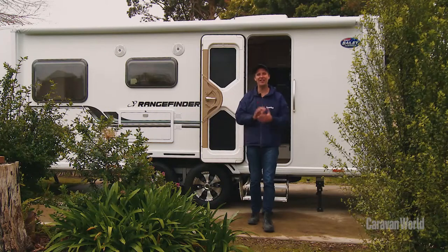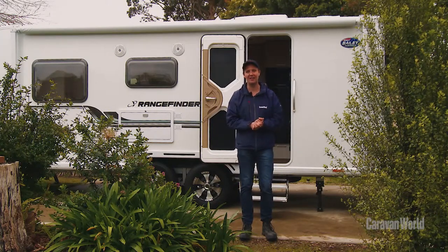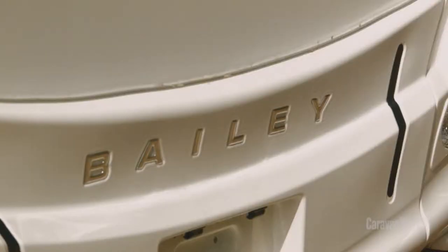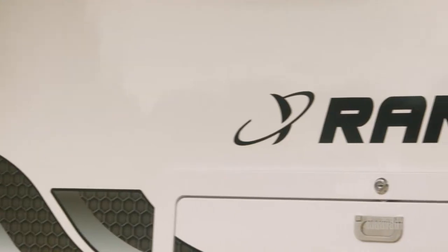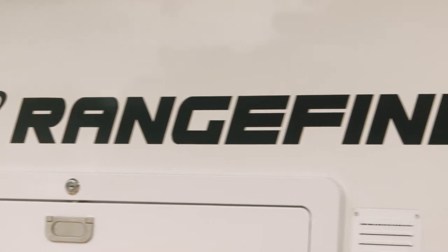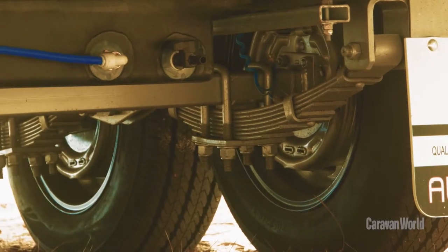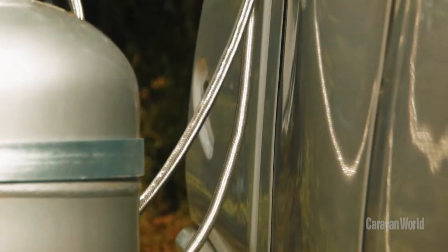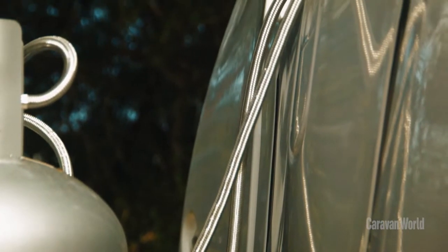The Rangefinder Astro sits in the 50 to 65k category at Best Aussie Vans. Something you might not know about the Bailey Rangefinder is that it represents the company's first foray into manufacturing in Australia. The van has all those classic Australian underpinnings — things like an Austrail Jiragel chassis, heaps of water storage, and there's even a 500 kilogram payload.